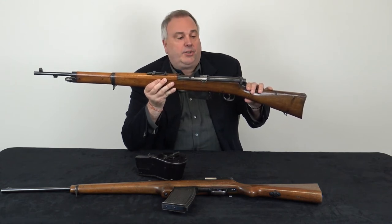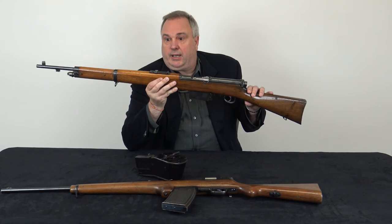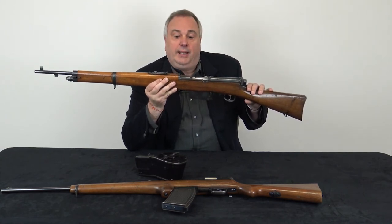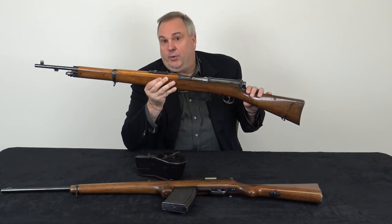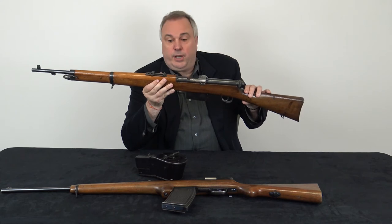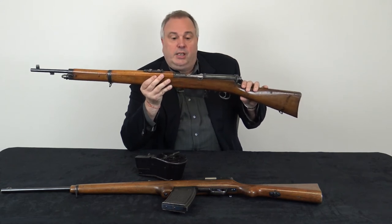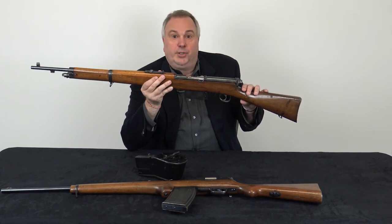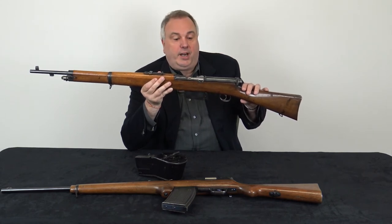When they started getting initial samples back, the gun turned out to be not super reliable and very finicky with ammo, so the Mexicans rejected the contract even though about a thousand guns had already been built. They ended up in World War I when the Germans bought the guns and modified them.